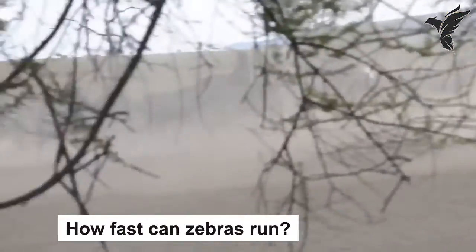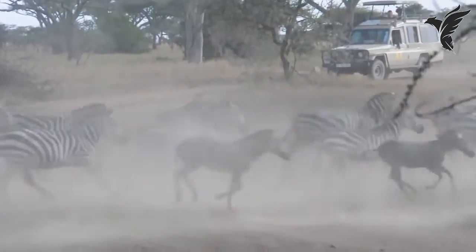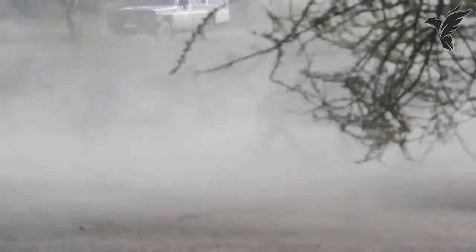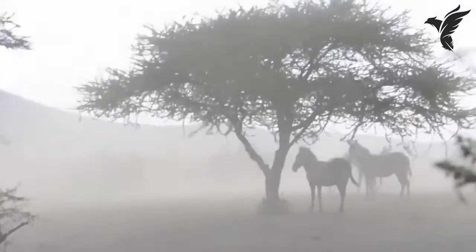How fast can zebras run? Zebras are fast runners and can reach speeds of up to 65 kilometers per hour, or 40 miles per hour. This helps them to escape predators, such as lions and hyenas, in the wild.